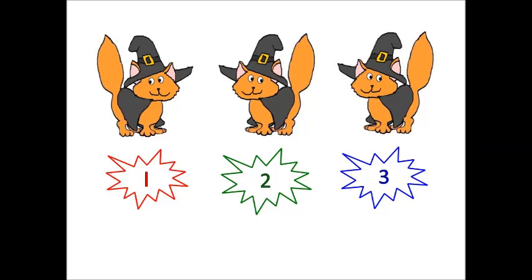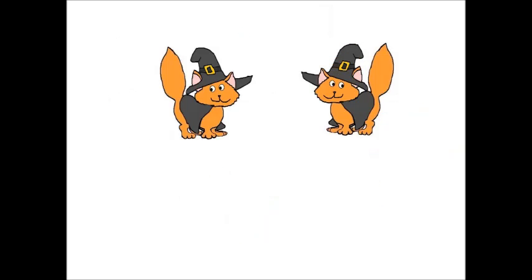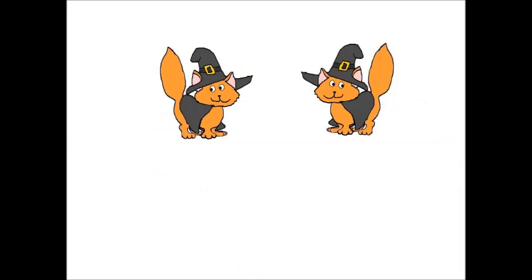Let's try that again. Now, how many cats do you see? Can you count them? Is there one cat? Hmm, I don't think so. Are there five cats? No, there's not five cats. How many cats do you see? Are there two cats? Yes, I think there are two cats, but let's count them just to make sure.